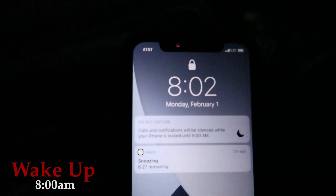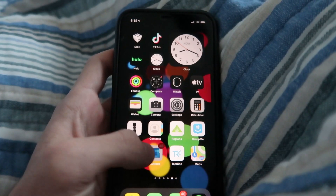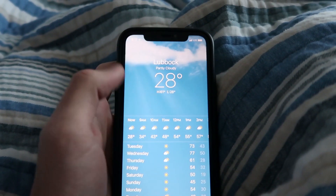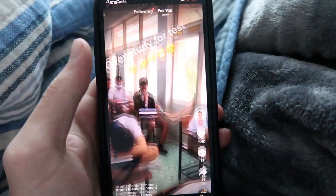The first thing that I do every day is I check my phone to make sure I didn't sleep in and miss any classes. After that, I go into my Outlook and check my email to see if there's any new mail. Then I check the temperature and the weather for the day, as well as go on TikTok for a few minutes and watch a bunch of videos.